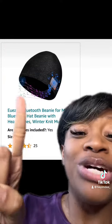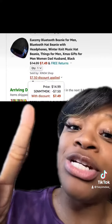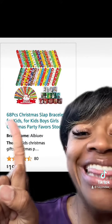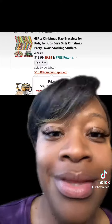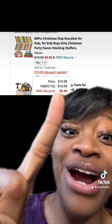Alright y'all, so we got this really cute Bluetooth beanie which has really good reviews. Make sure you enter this promo code at checkout and you'll end up paying this price. We also got these 68 piece Christmas slap bracelets — y'all remember those little bracelets? This has really good reviews too. Make sure you enter this promo code at checkout and you'll end up paying this price.